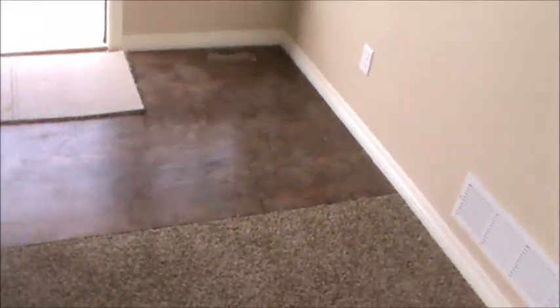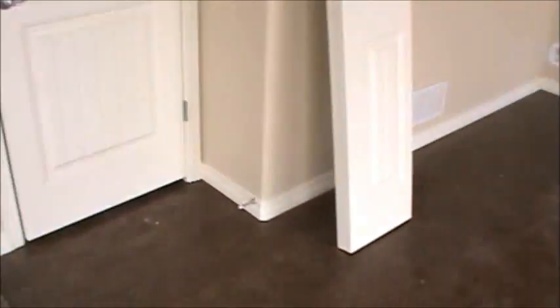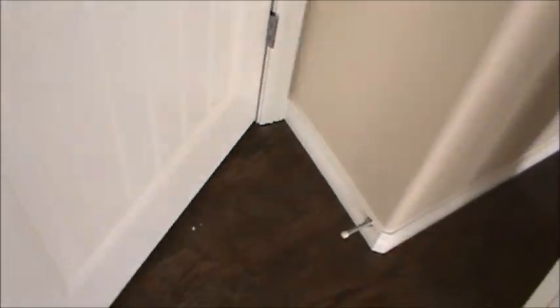We have hardwoods right in and off the entrance — not something I'm used to seeing with St. Aubin homes. Typically this would be tile, so this is a nice little upgrade they've thrown in here. This home is built on a crawl space. There's no basement, so you have this entrance into your crawl space area here.